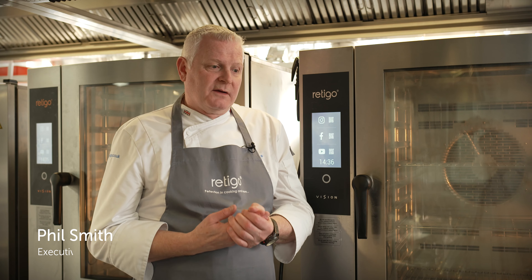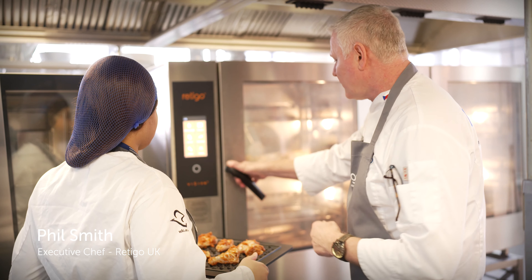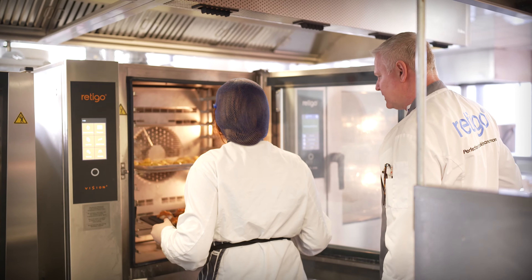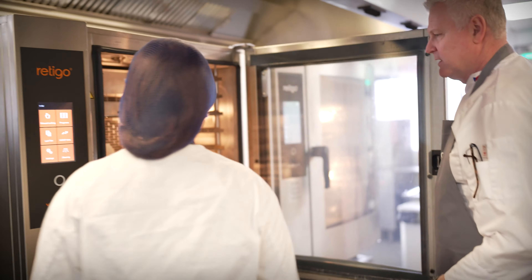I'm the executive chef for Ritego. I head up all our chefs who go out and do the customer training. Whatever unit you buy, you will get free training from Ritego.